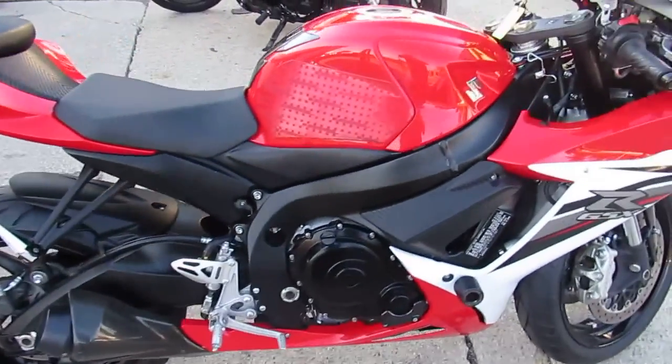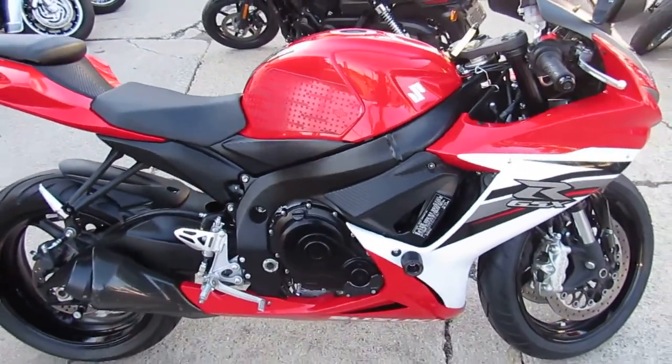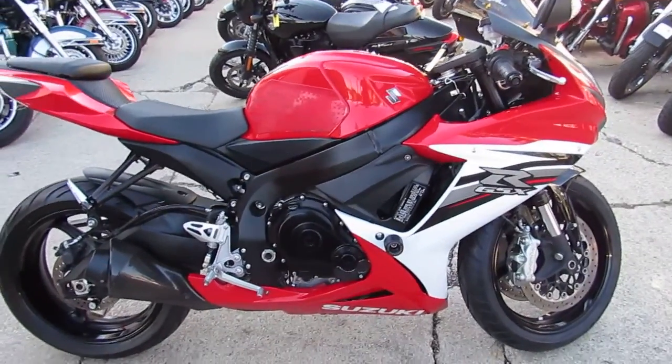Buy this one with confidence — only $79.99 at ApprovalPowerSports. Give us a call today and you can ride today.